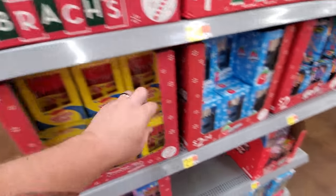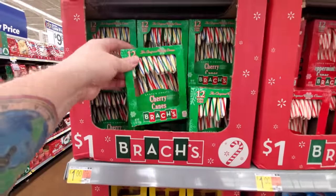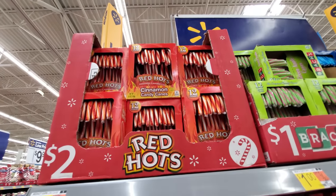Swedish Fish Candy Canes. We got Air Heads. Oh, these are just the regular Cherry Candy Canes, but those are delicious. Red Hots candy canes — yum.